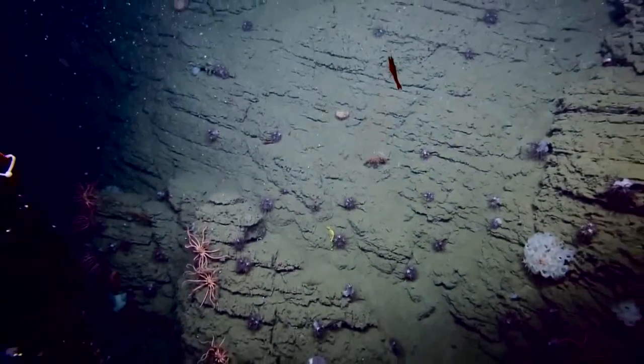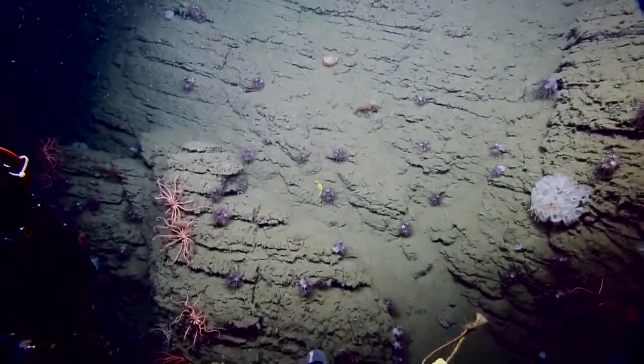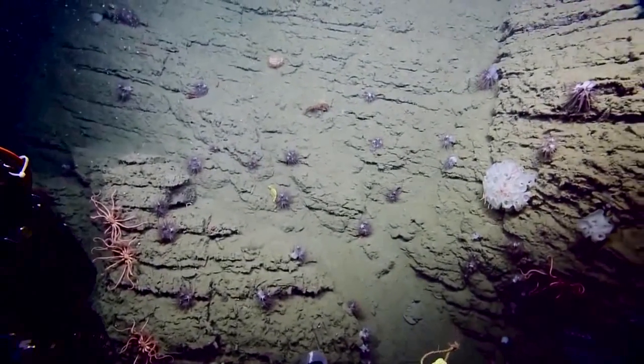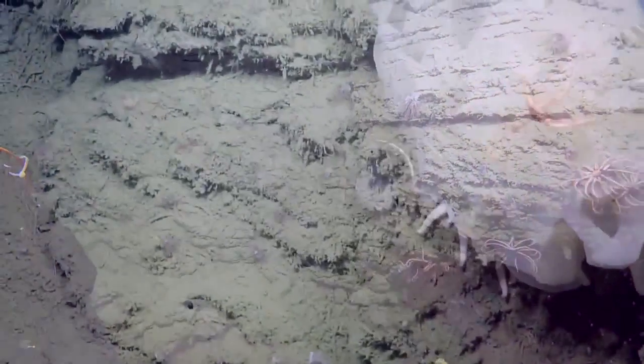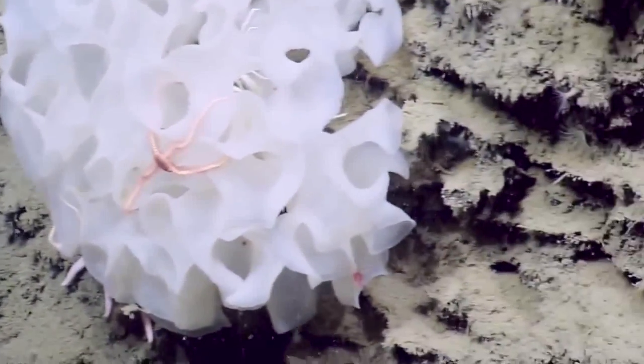That's a really nice sponge there. I like that sponge a lot — the white one. And there's an octopus right below it. It looks like she has eggs too. Reminds me of the breathing holes of the octopus.